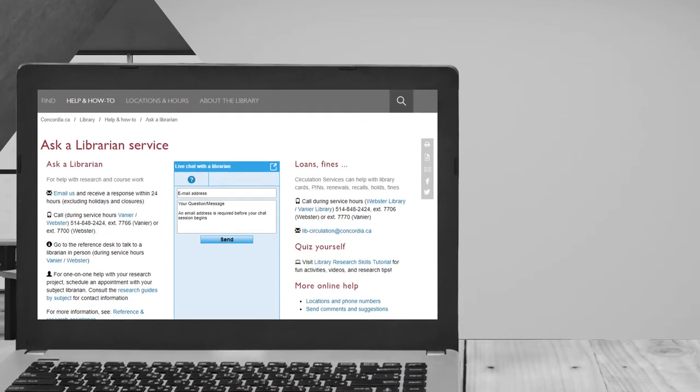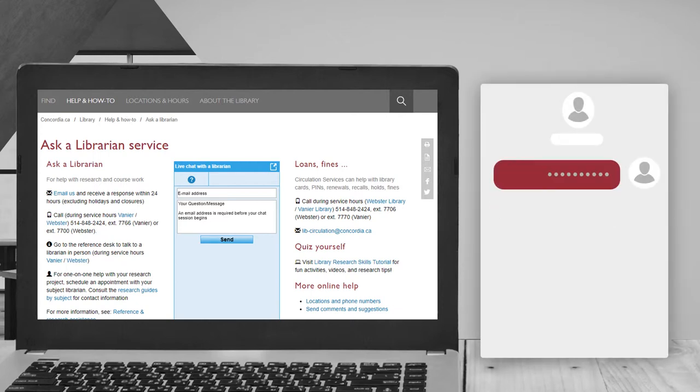You can also try our live chat service from the comfort of a coffee shop, your home, or even from your favorite study spot at the library, where you can chat with library staff about your research questions.